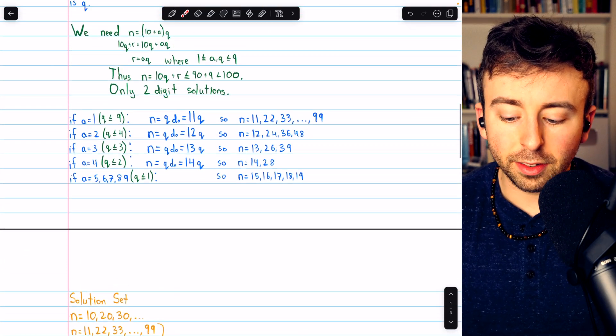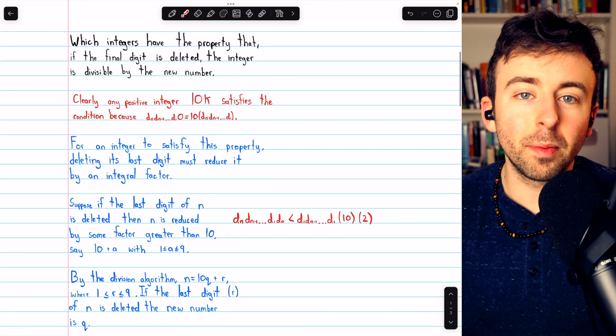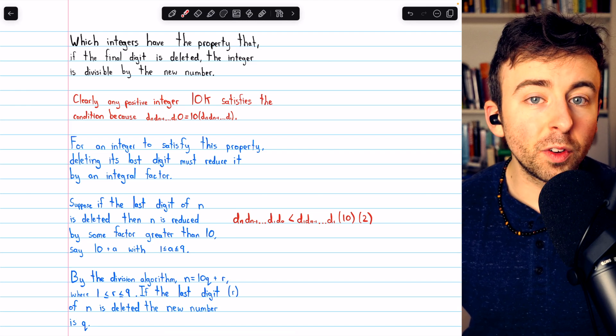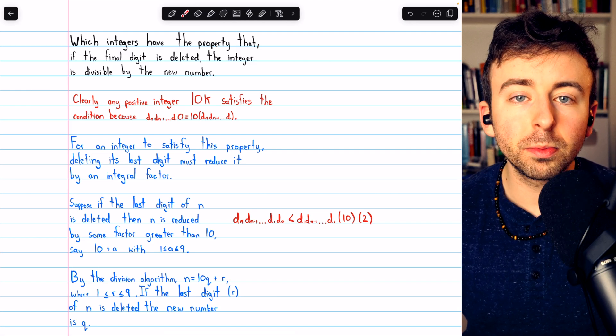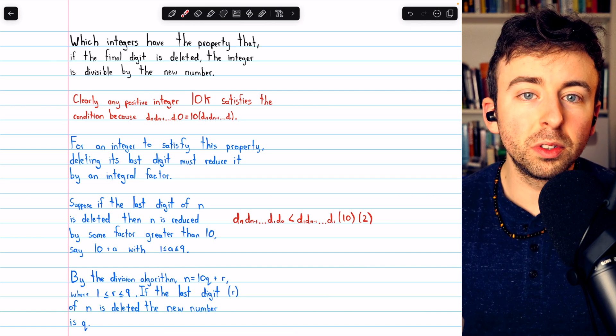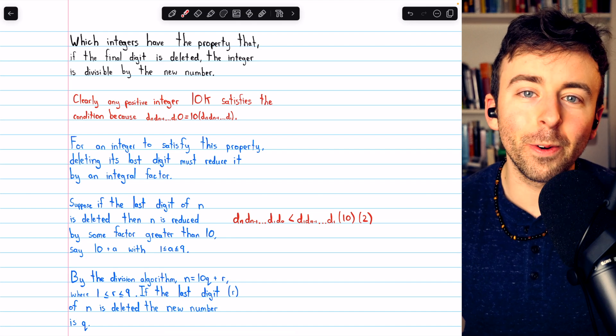So there it is — a detailed solution to a pretty interesting digit alteration problem from the USSR Math Olympiad problem book. Let me know in the comments if you have any questions, and if you want to check out some more interesting math problems, check out my playlist in the description. For even more math problems and other exclusive content, please consider joining Wrath of Math as a channel member to help support what I do.